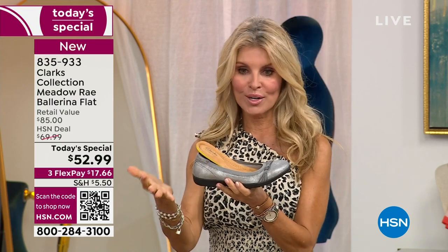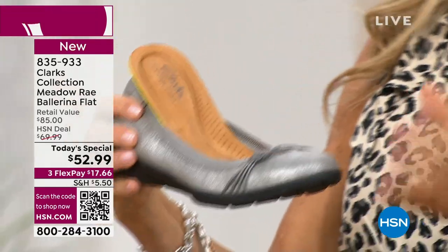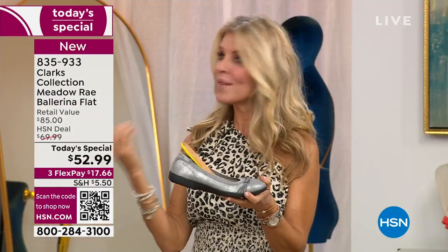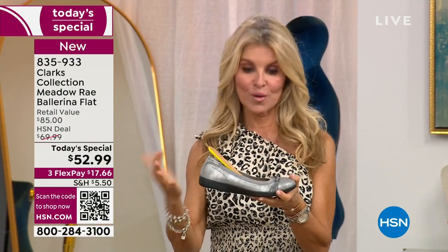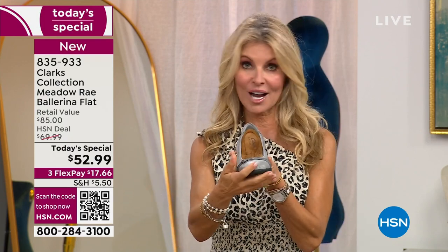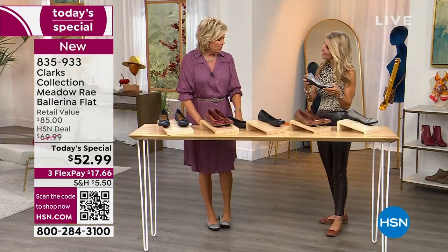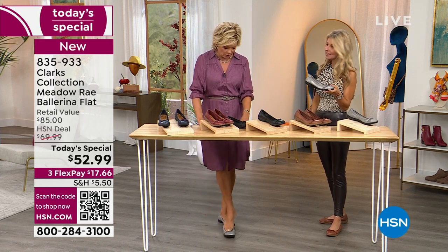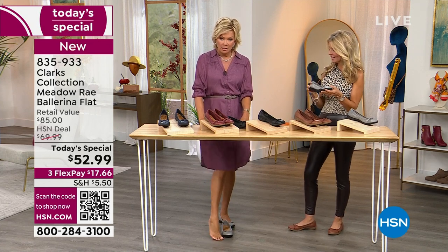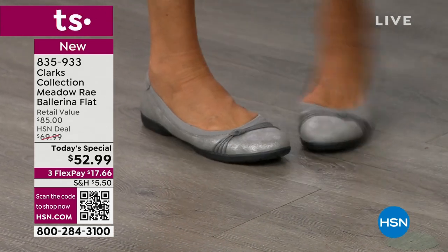These are a great alternative for Thanksgiving if you don't want to wear heels — you're cooking, on hard floors, wanting to look nice for family. It's a classic you'll pull out year after year. You don't even have to bend down to slip into this — it just contours to your foot. You wiggle your heel in and slide it on. Look at the back detailing; there's cushion in the back heel too, and the shoe bends exactly where your feet naturally bend.